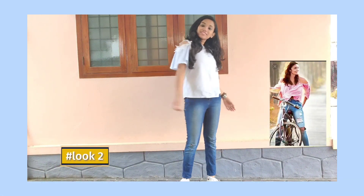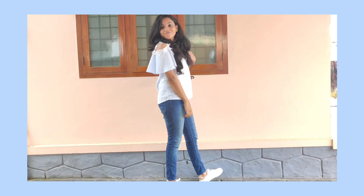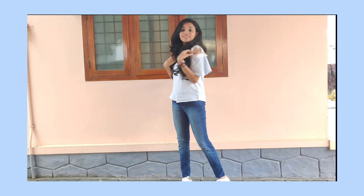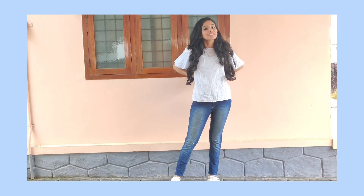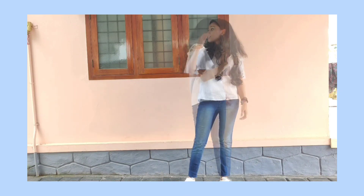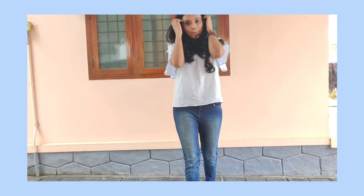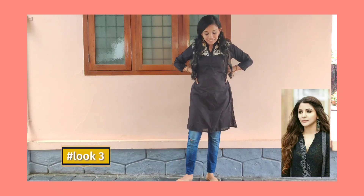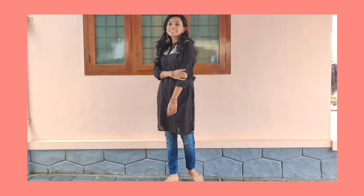For the second look, this is the Aliya button look. This is a pink top, a blue offshore top, blue jeans, and white sneakers. This is a white watch as an accessory, and a bracelet.